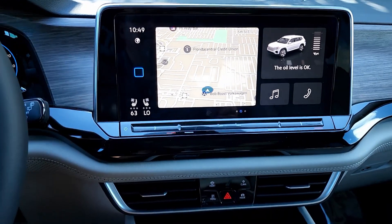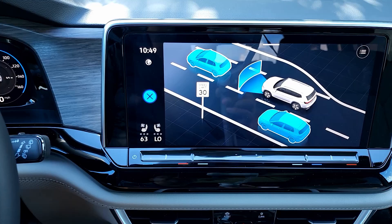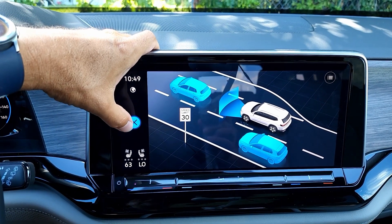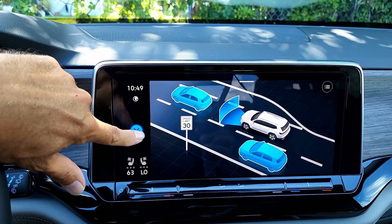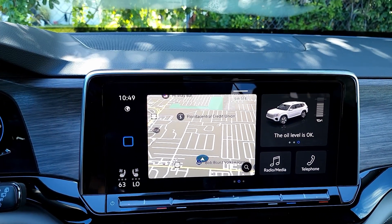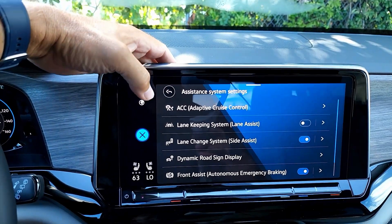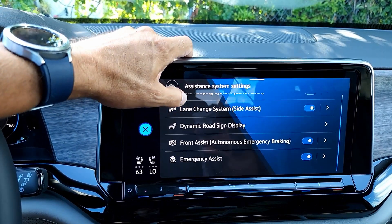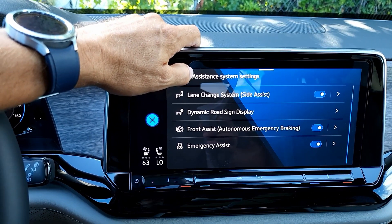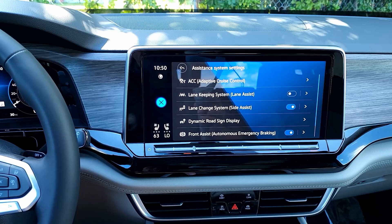The assist button shows what safety features the vehicle has — radar-assisted lane centering, lane keep assist, adaptive cruise control, lane keeping system, lane change system, dynamic road sign display, front assist, autonomous emergency braking, and emergency assist. All part of Volkswagen's IQ Drive system.